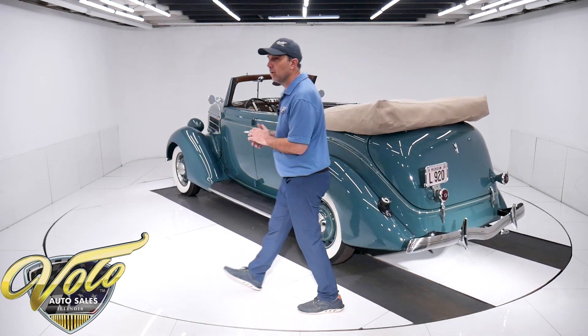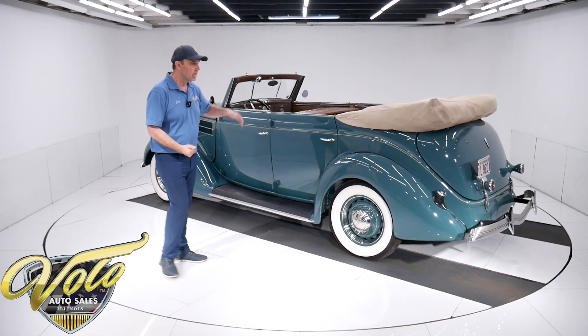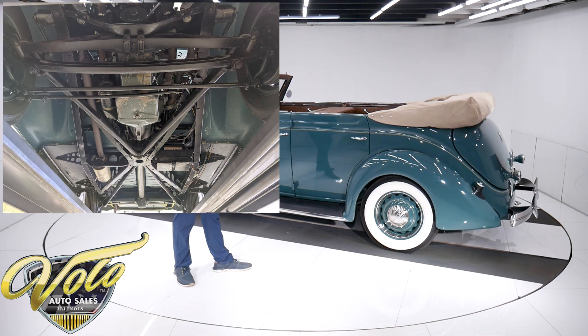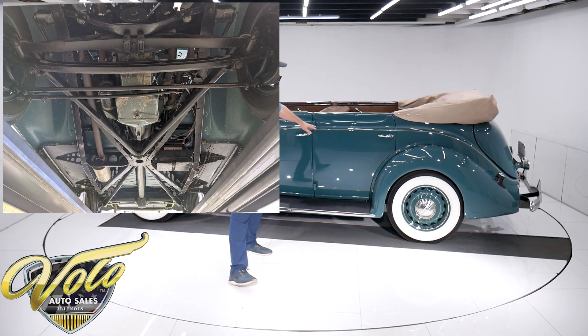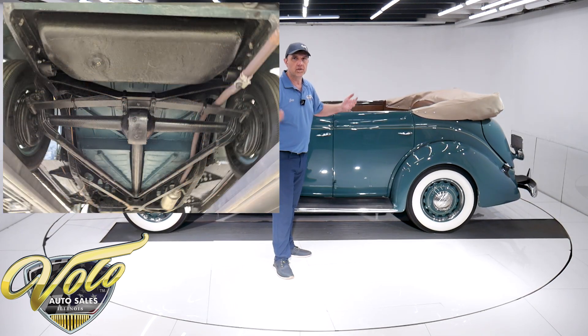I don't know when it was restored — maybe 20 years ago or something. But the body was off the frame. The whole chassis is clean, straight metal, all painted black — looks real good. The underbody of the car is painted the same color, and everything just looks proper.